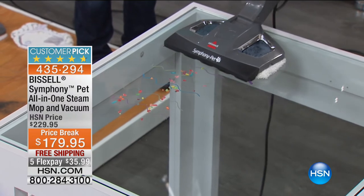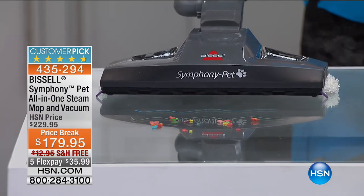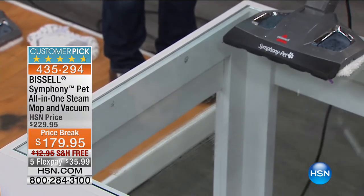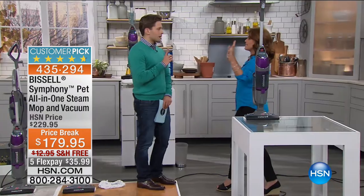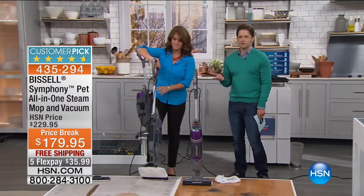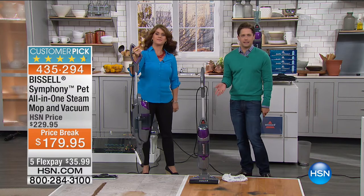I'm going to turn on the vacuum — look at that: vacuuming, steaming, look at the steam coming up, picking up that cereal. You're never going to have a sticky mess, and you've just cleaned in half the time. I want to make sure everybody understands — if you have to vacuum anyway, you can steam clean at the same time and not even think about it. Get that cleaning done.